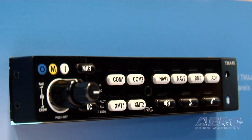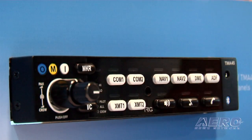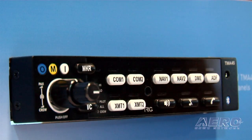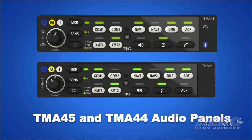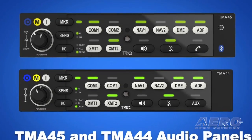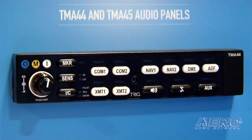The audio panels are another thing at your booth that people can have a look at. Absolutely. We also have a new range of audio panels — two different ones: an entry-level version and a more full-featured version. They allow standard switching between the different radios. Our new audio panel matches the Trig philosophy: it's straightforward, simple, easy to use, but has all the capabilities that you need. The TMA-45 includes a Bluetooth interface that allows you to connect a telephone or an iPod and listen to music while you fly along.